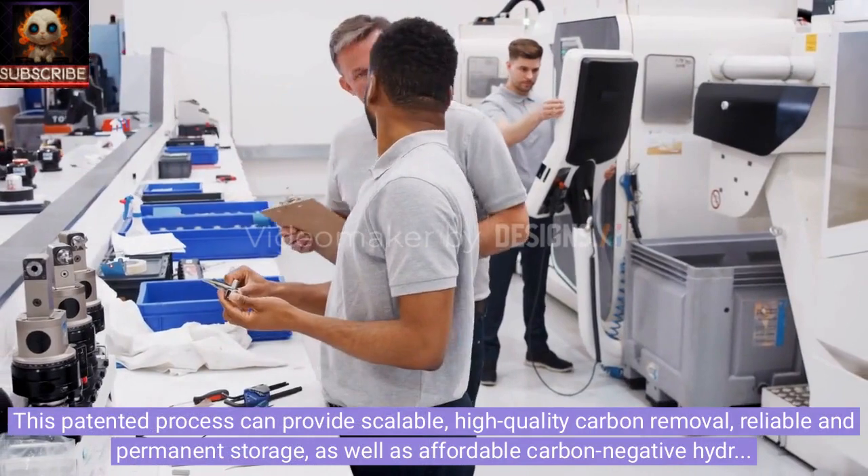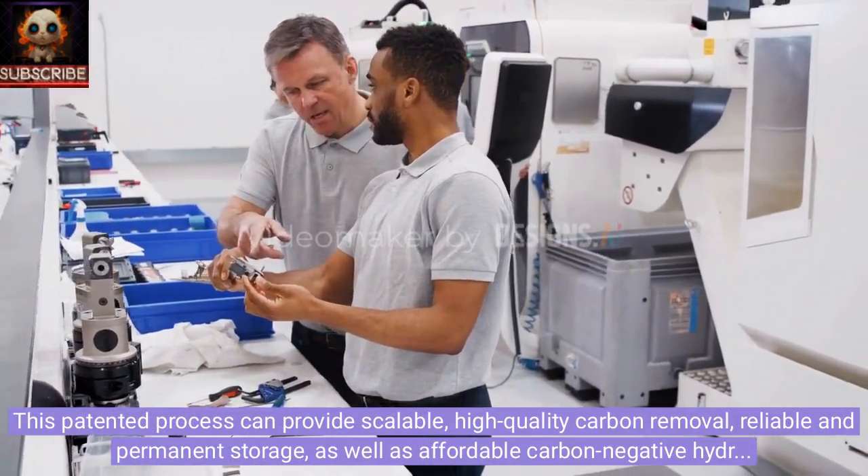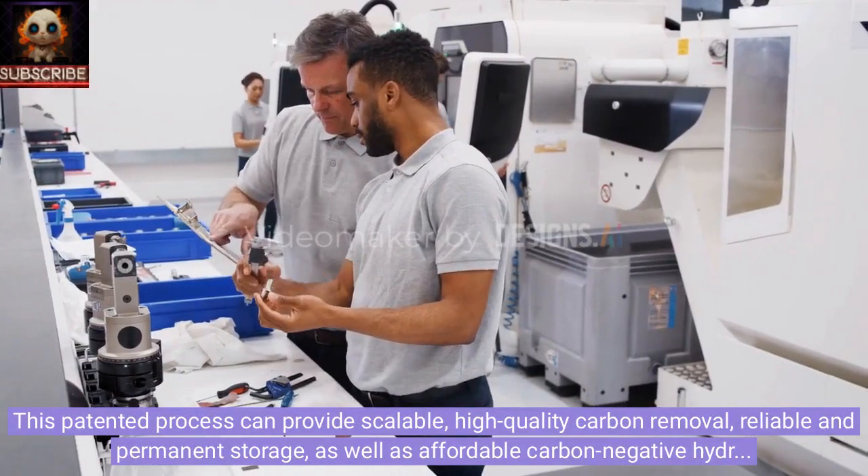This patent process can provide scalable, high-quality carbon removal, reliable and permanent storage, as well as affordable carbon-negative hydrogen fuel.